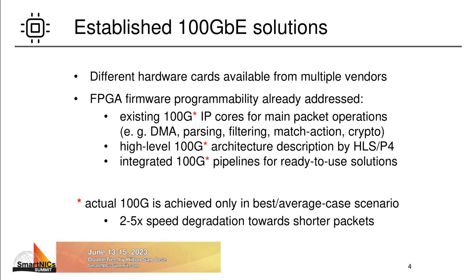These include nearly all main packet processing operations, like DMA transfers, packet parsing, deparsing, match action tables, and so on. For easier programmability, support of high-level languages is also prevalent. This may include some P4 compilers or some combination of other HLS techniques. Finally, even completely integrated pipelines and polished turnkey solutions for specific use cases may be provided by some companies.